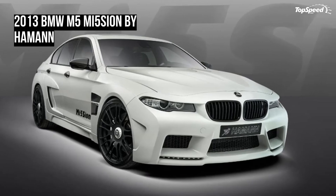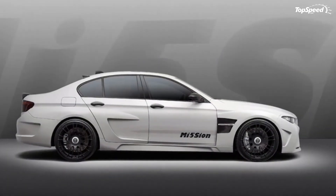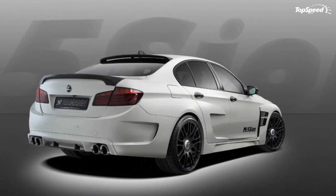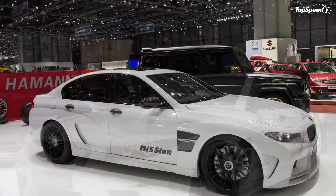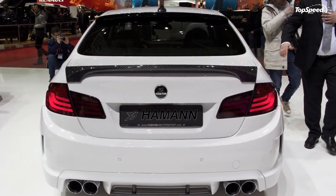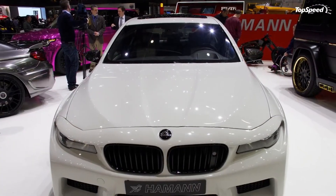In addition, Hammond also extended the width of the M5 by 30mm on each side while also dressing it up with carbon fiber side skirts, door fixtures, sporty wings, and broad rear wheel housings. A new integrated diffuser accommodates the pair of stainless steel tailpipes, while a rear spoiler was installed to provide better downforce for the M5. Rounding out the exterior modifications is a set of 21-inch forged wheels wrapped in Vredestein Ultrac Vorti tires.